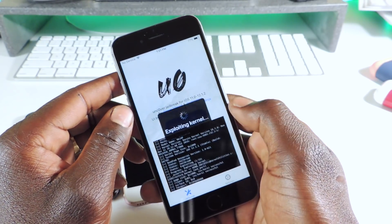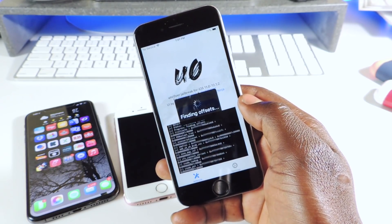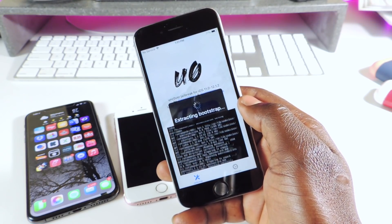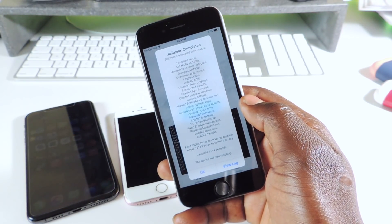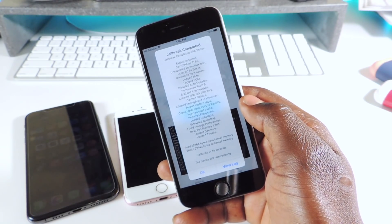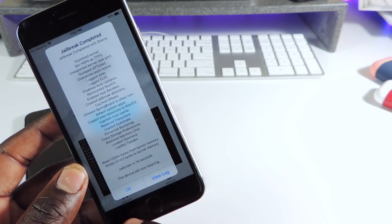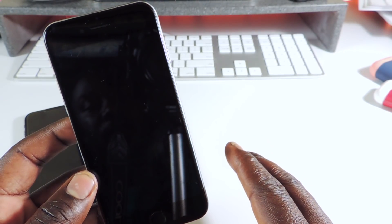Tap on this — you can see the new jailbreak UI. Hit Jailbreak. With this new Unc0ver, you should get a lot more stability and it should be better overall. You can also upgrade from Sileo to Unc0ver without restoring your whole file system. It took 14 seconds to jailbreak, which is really good, and now it's going to respring.